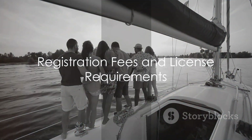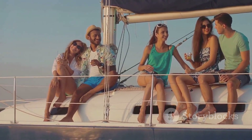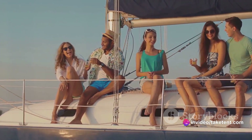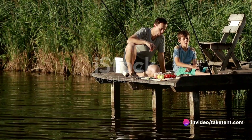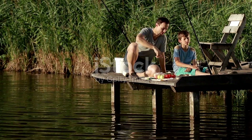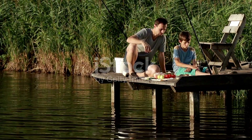The first expense you can sidestep is registration fees. The state of California requires motorized boats and sailboats over 8 feet long to be registered, along with their trailers. This involves an initial fee and biannual renewal costs. Yet, with a rental, these costs are covered by the marina, saving you both time and money.